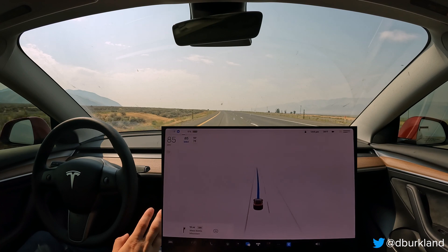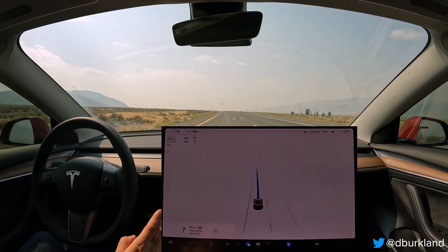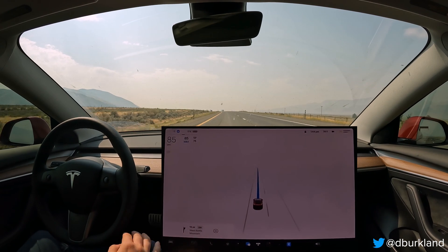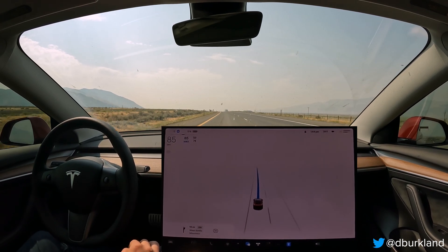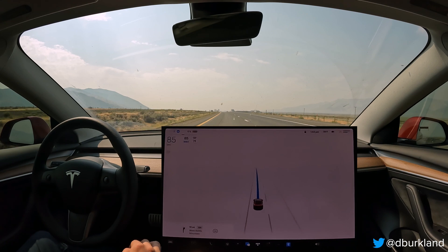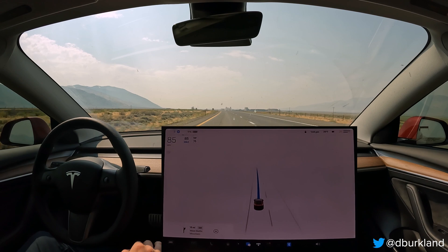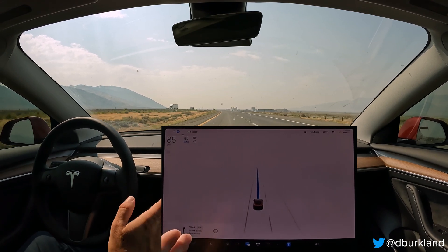So this seems to be something that is unique to Vision Autopilot. I did not have these issues on the I-80 when I did this trip a year and a half ago with my radar-based Model 3. I'm sure maybe there's some tuning that can be done, but yeah, that's an example of just kind of what I wanted to show you.